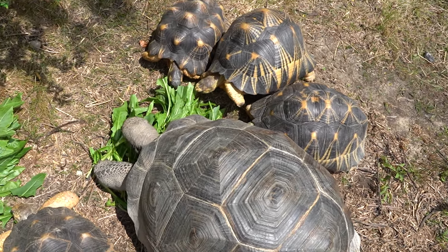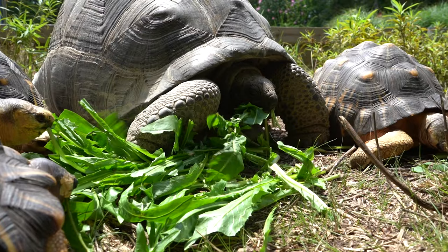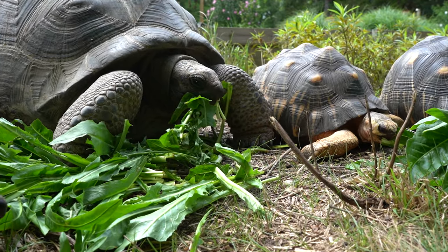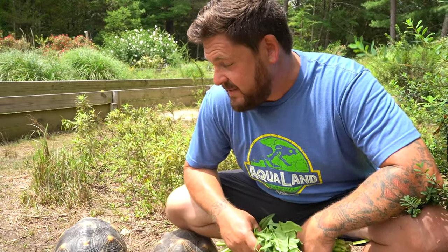Even though we're not trying to rush their growth — because that's not healthy — they grow and they grow and they grow. Because by nature, the goal is to get out of that fragile size as quickly as possible. An animal that gets to be the size of an Aldabra or a Galapagos virtually has no natural predators — unless, of course, you're a human, and that's not really all that natural.